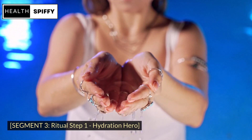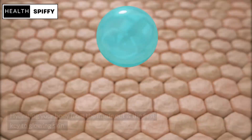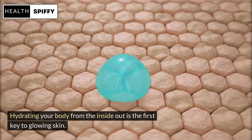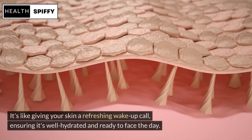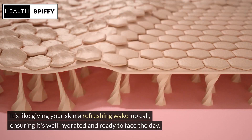Step 1: Meet the Hydration Hero. Hydrating your body from the inside out is the first key to glowing skin. Start your day with a tall glass of water. It's like giving your skin a refreshing wake-up call, ensuring it's well hydrated and ready to face the day.